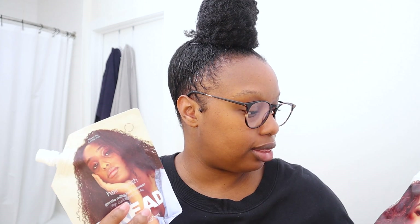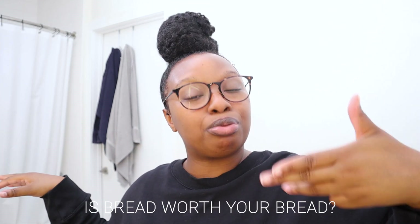I actually got these during Black Friday. I got the whole bread box, everything with the scrunchie it came with. I haven't tried it yet, but I recently picked up their cream and so I wanted to do an entire wash day. This portion of the video is just going to be the wash day, and you'll get a little tease of how the cream works at the end. Let's see if bread is worth your bread!